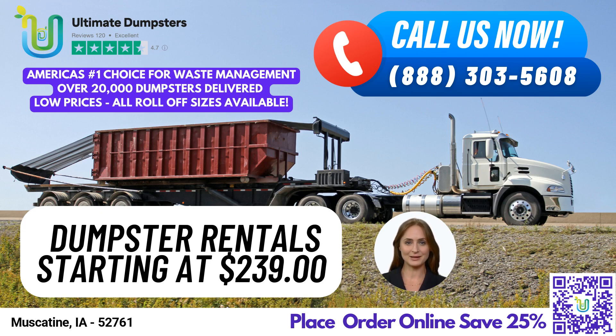To place an order, you can either call us directly at Ultimate Dumpsters or use the QR code in the video to place your order online. And right now, we're offering 25% off all dumpster rental orders when you place your order online. Don't wait — let us take care of your waste management needs today.